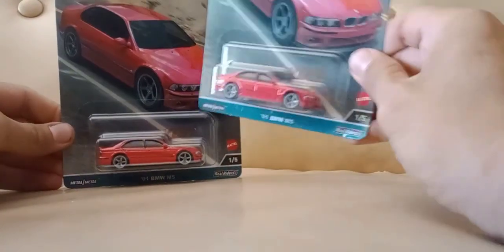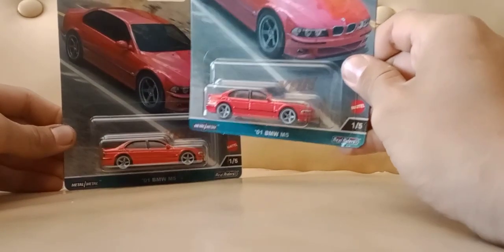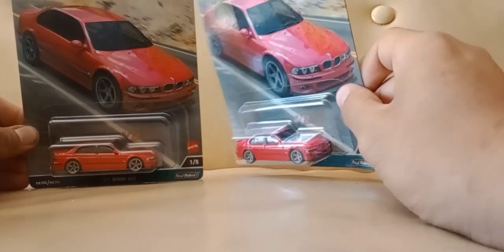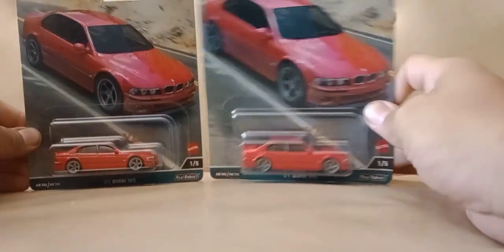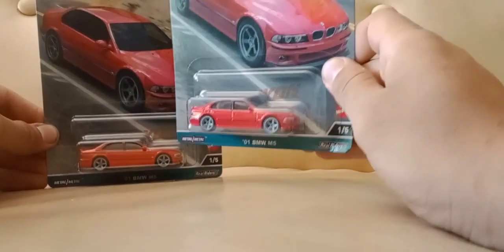I'm only going to start buying the ones that are only ones you can get if you buy those — it's a casting you can only get in a premium line. I looked this up and you could only get this as a premium. So I got two of them, and if they get more, I'm probably going to get three more of these. And I'm not going to buy any more of these for a while.